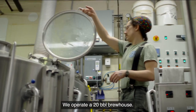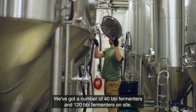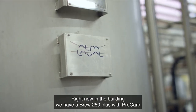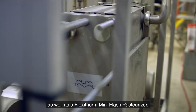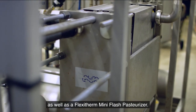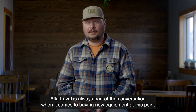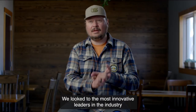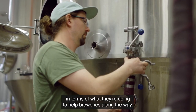We operate a 20-barrel brew house. We've got a number of 40-barrel fermenters and 120-barrel fermenters on site. Right now in the building we have a Brew 250 Plus with Procarb, as well as a Flexitherm Mini Flash Pasteurizer. Alfa Laval is always part of the conversation when it comes to buying new equipment at this point. We looked to the most innovative leaders in the industry in terms of what they're doing to help breweries along the way.